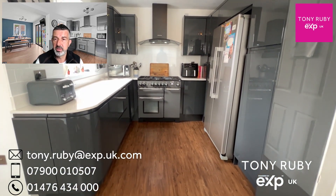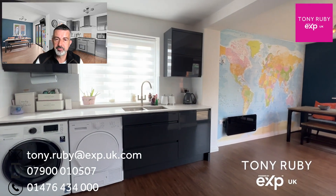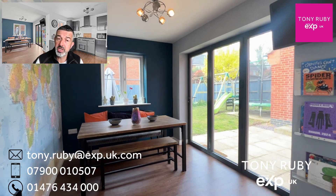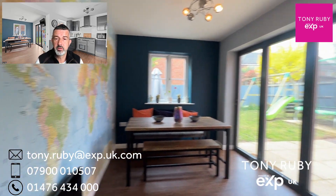There is space, plumbing, and housing for an American style fridge freezer, along with space for additional appliances. You've then got the bi-folding doors from the dining room which take you out to the enclosed south facing gardens.